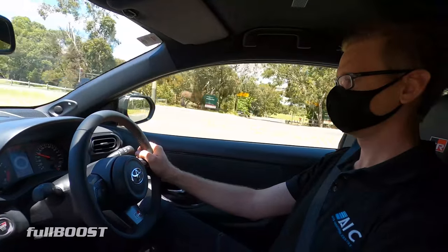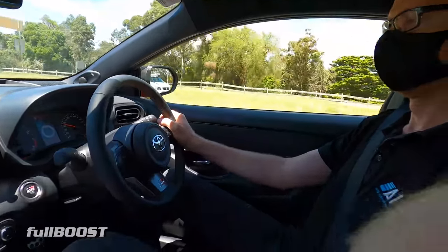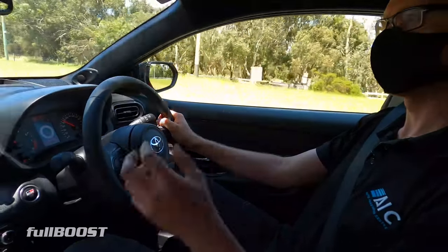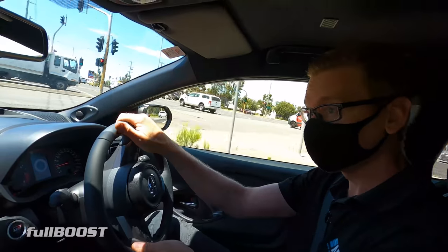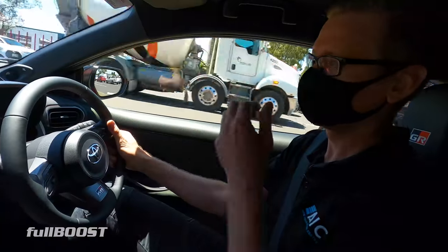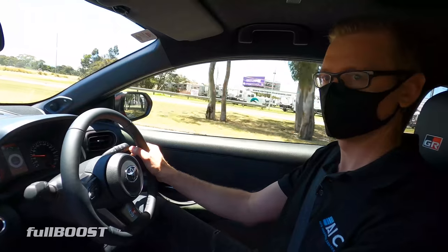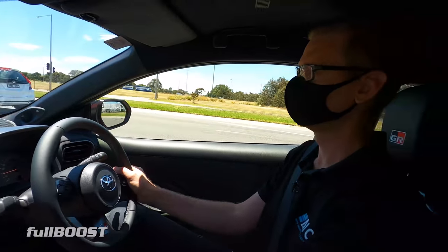Most reviews I've seen say it doesn't do a whole lot under about 2,500rpm. Rolling into it in fourth at three grand flat, yeah — it's got quite a growl. It sounds like a turbocharged Ecotec.